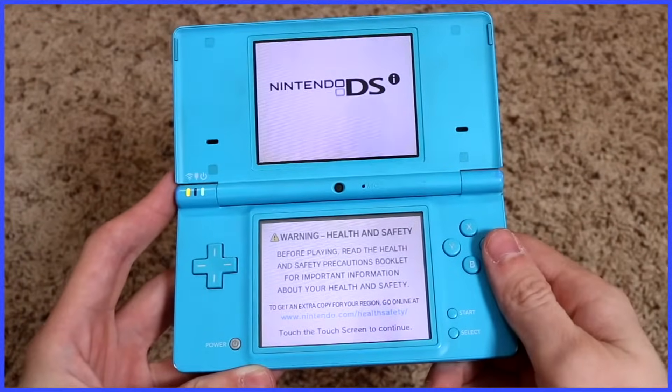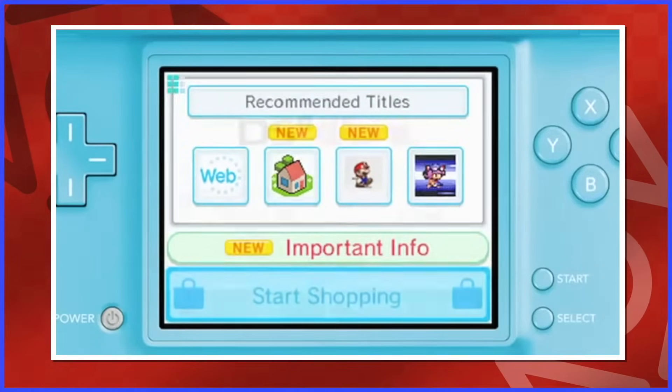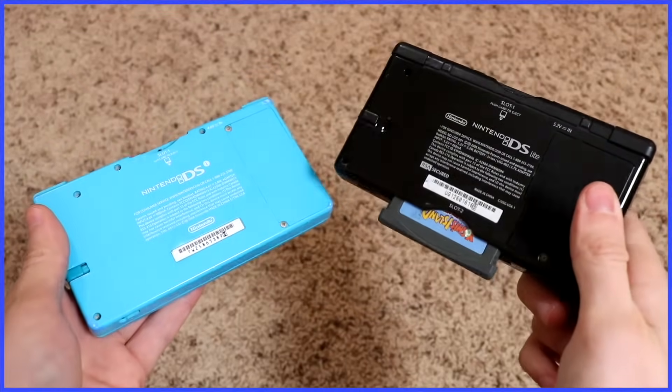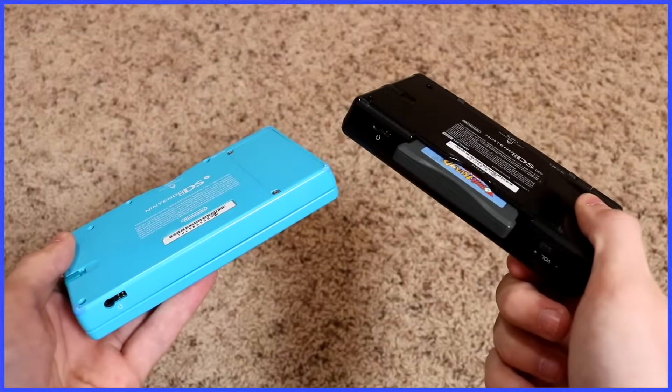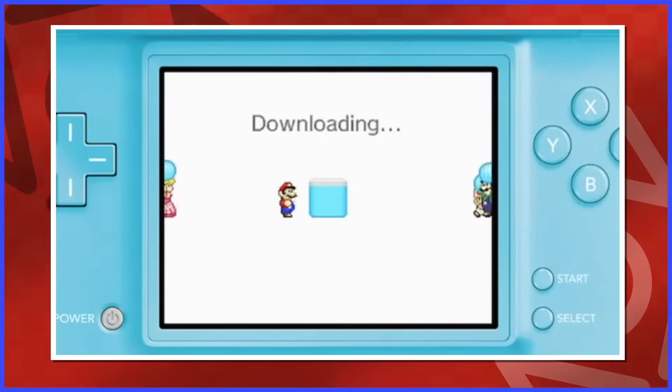The Nintendo DSi came out in late 2008 and featured an online store of its own, similar to the Wii Shop Channel, but it didn't have a virtual console. I always found that odd — they got rid of the Game Boy Advance compatibility with this model of the DS. So I thought this would have been a perfect time to force us to buy those games digitally, alongside Game Boy and Game Boy Color games.